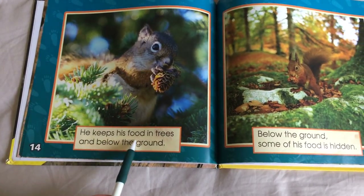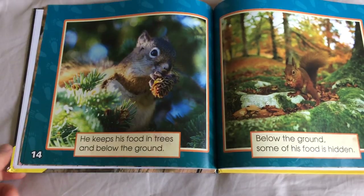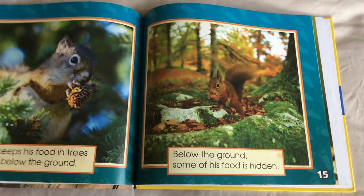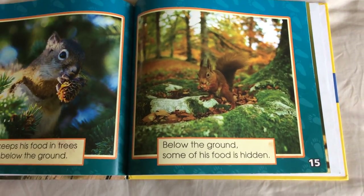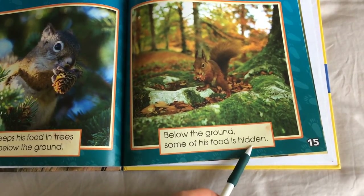He keeps his food in trees and below the ground. Below the ground, some of his food is hidden.